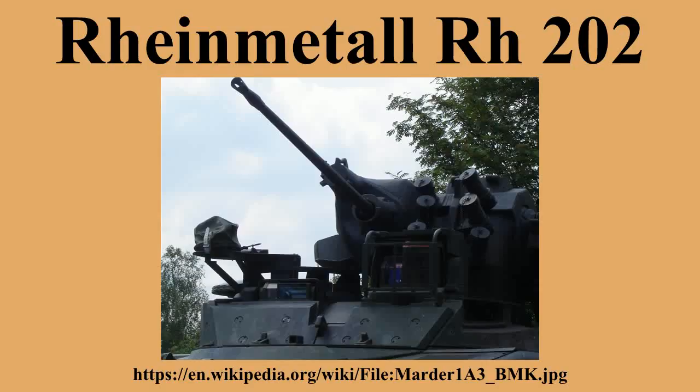Specifications — Type: single barrel automatic cannon. Caliber: 20mm × 139. Operation: combined recoil and gas piston operated. Length: 2,612 mm. Barrel length: 2,002 mm. Rifling angle: 6 degrees. Weight: 75 kg (single feed), 83 kg (dual feed).